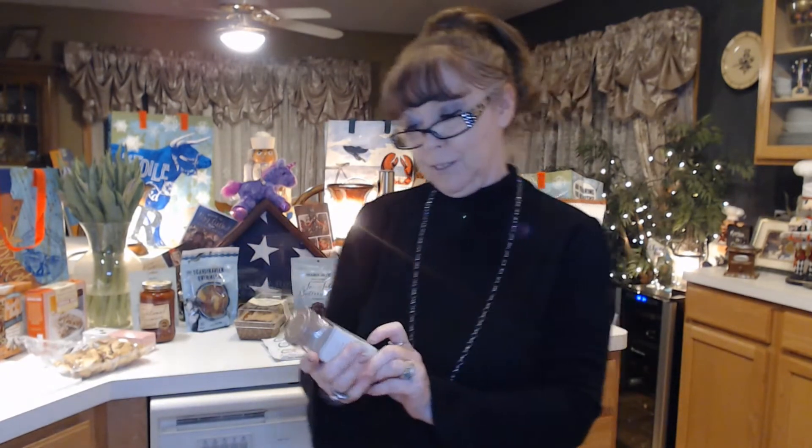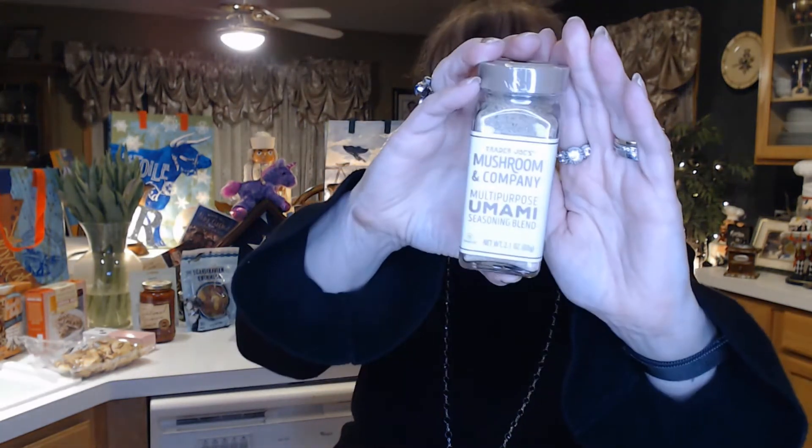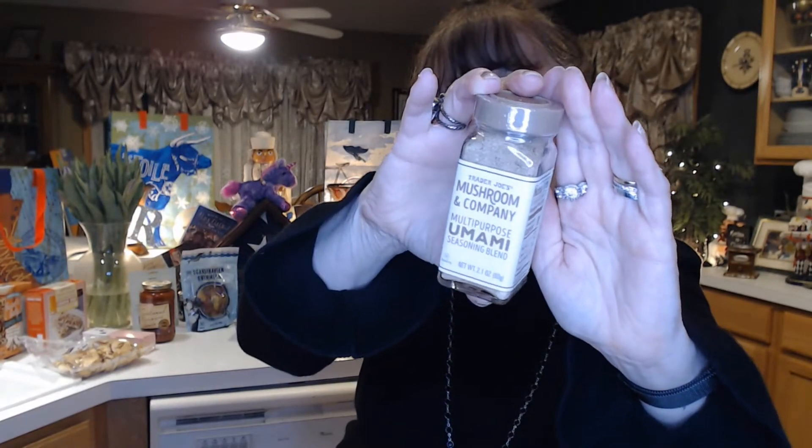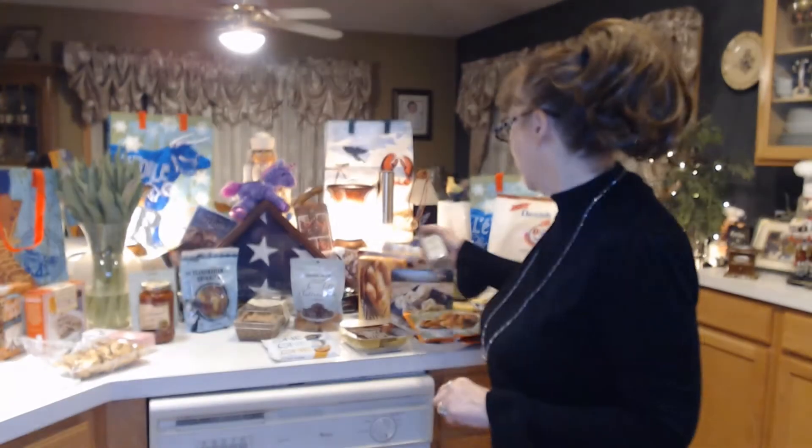There's a different spice I hadn't seen before — this is Trader Joe's Mushroom and Company multi-purpose umami seasoning blend. They say it has mushrooms, kosher salt, red and black pepper, mustard seed, onion powder, and maybe some other things. I thought that might give an interesting sprinkle on something. Don't know what I want to put it on yet, but I thought I would give that a try.